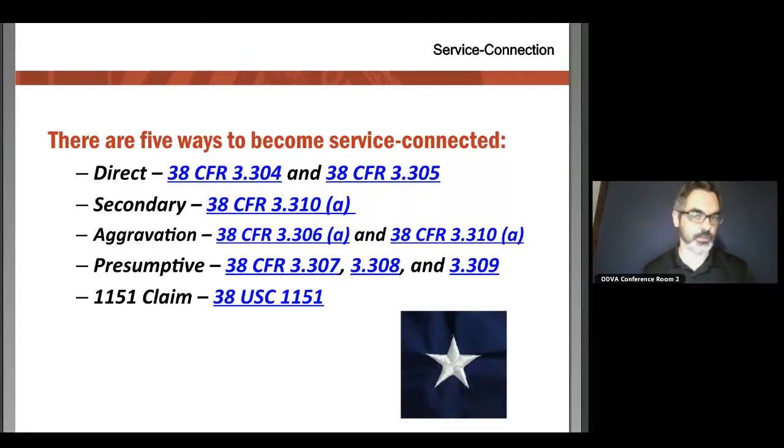Now the five different pathways to service connection — and we're going to unpack each one of these directly. The first is direct, and then secondary, aggravation, presumptive, and then 1151.